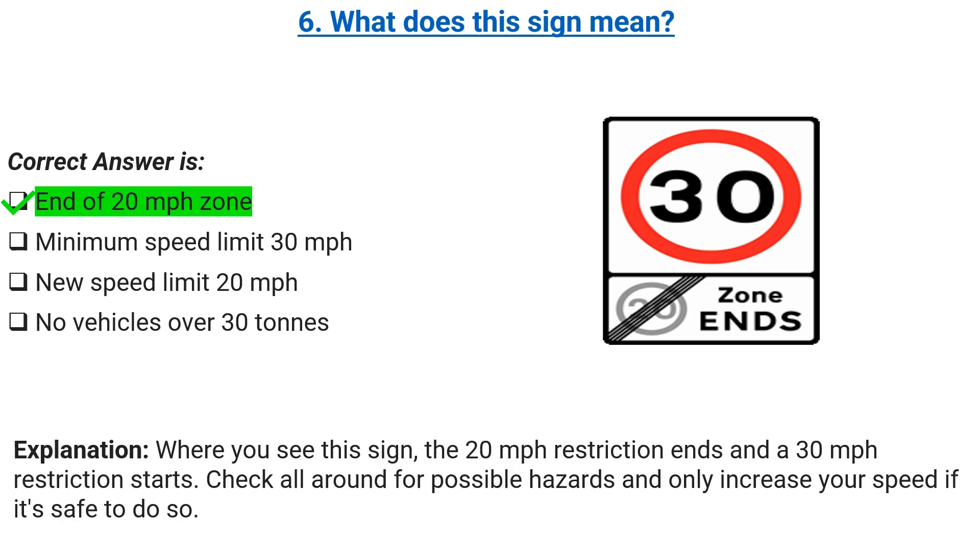Explanation: where you see this sign, the 20 miles per hour restriction ends and a 30 miles per hour restriction starts. Check all around for possible hazards and only increase your speed if it's safe to do so.